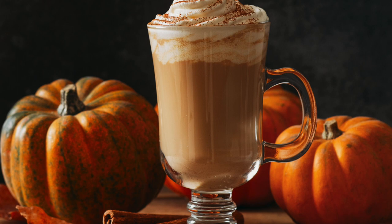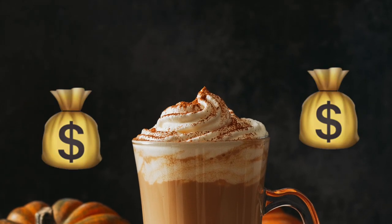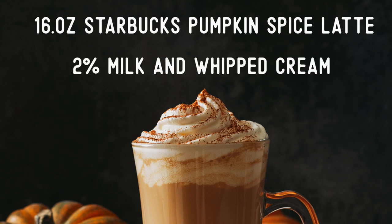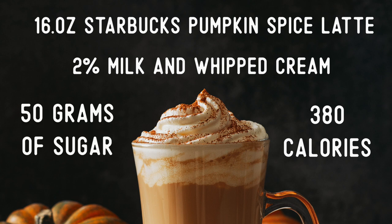Pumpkin spice lattes are often associated with the famous coffee chain Starbucks. A 16-ounce Starbucks version with 2% milk and whipped cream has about 380 calories and contains 50 grams of sugar.